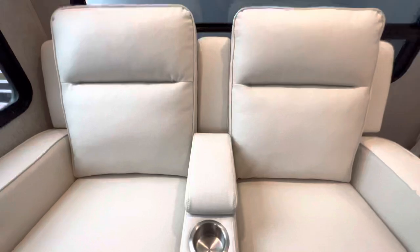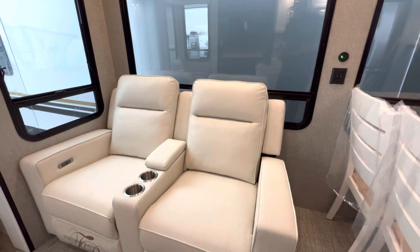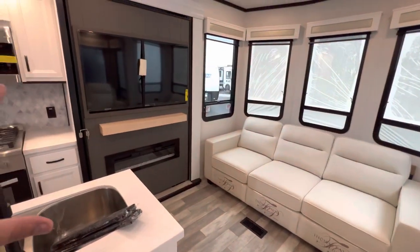You have your power recliners — Thomas Payne, a very comfortable and well-respected RV brand. Right here is where you control them — you have your extend and your retract. You also get a USB charger on each one of those, plus a couple cup holders and a little place for some storage. These are going to be kind of a quick recline, so if you'd like, you're more than welcome to sleep there. I do like how it's directly across from your entertainment center.